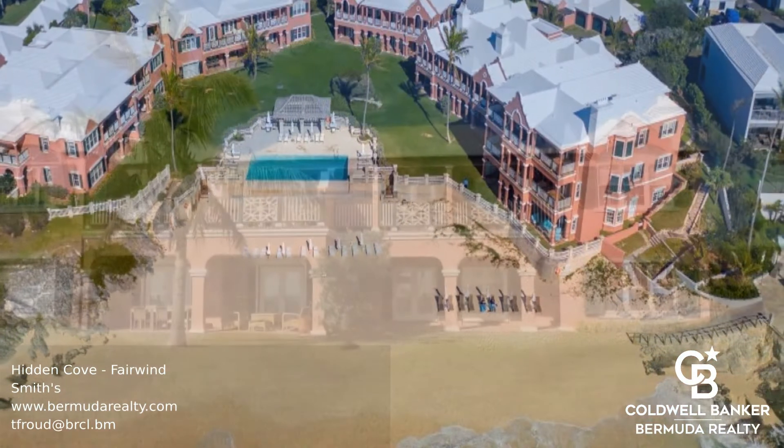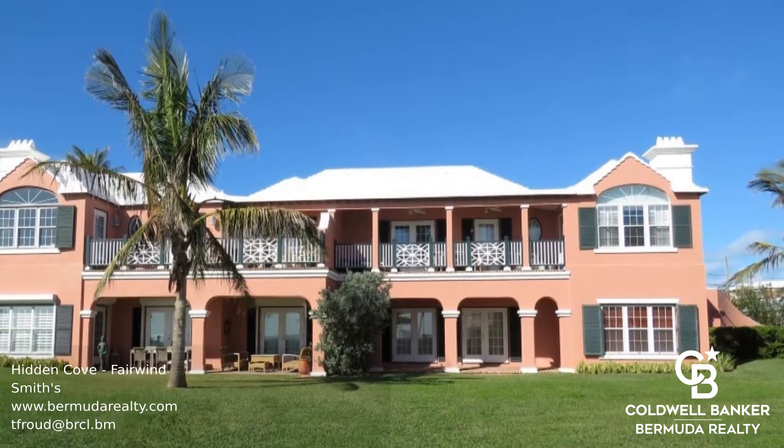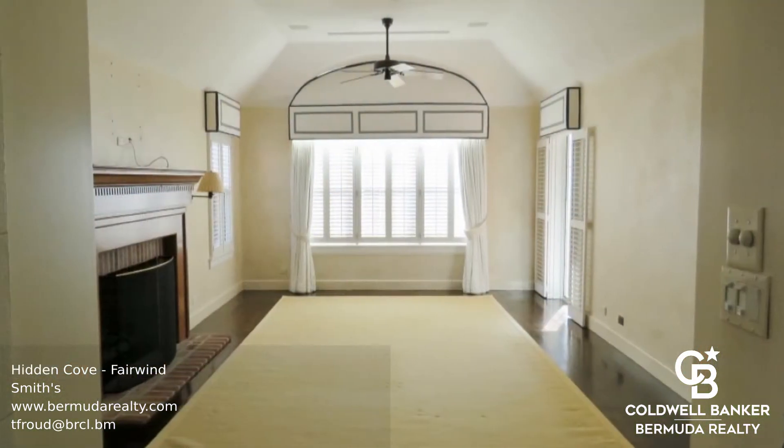This four-bedroom, four-and-a-half bathroom condo is situated in the prestigious Hidden Cove development and features breathtaking views and a picturesque beach on the South Shore.